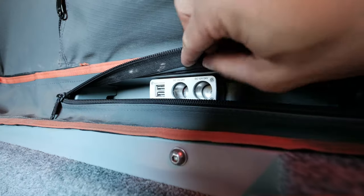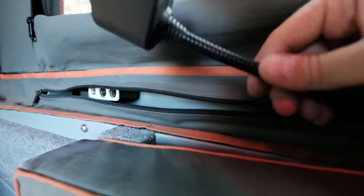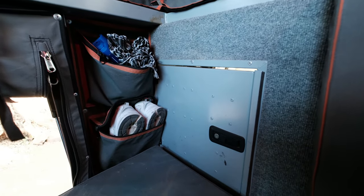We have two USB chargers and a very clever reading light on both sides, so that's very convenient. Then we have a few extra pockets here and there is a hatch for reaching out into the kitchen. Speaking about the kitchen, let's visit the kitchen.